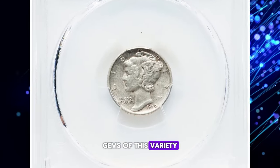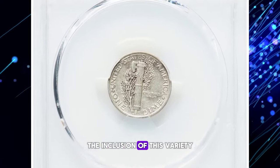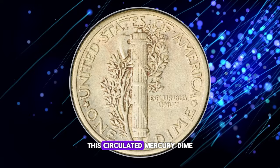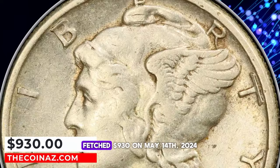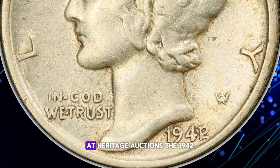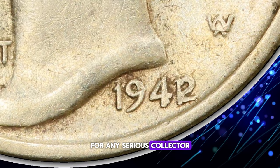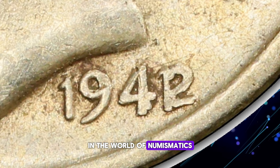Gems of this variety are quite rare, and examples in any grade carry significant premiums. The inclusion of this variety in popular coin albums during the 1960s cemented its lasting appeal among collectors. This circulated Mercury dime, graded as AU50 by PCGS, fetched $930 on May 14, 2024, at Heritage Auctions. The 1942 Mercury dime remains a highly sought-after piece for any serious collector, its unique history and rarity making it a true treasure in the world of numismatics.